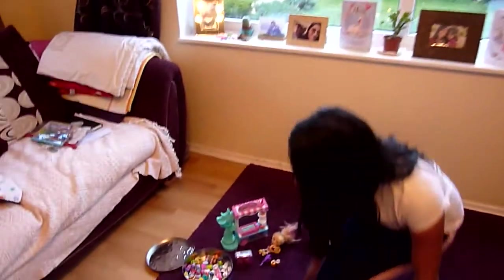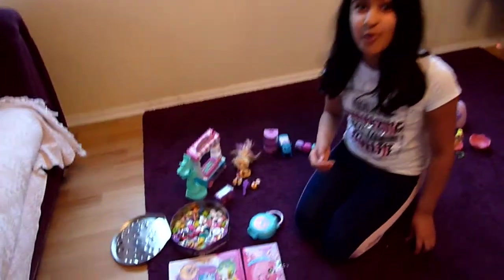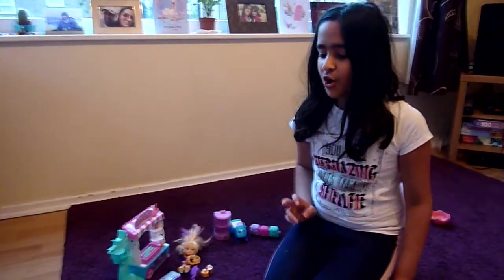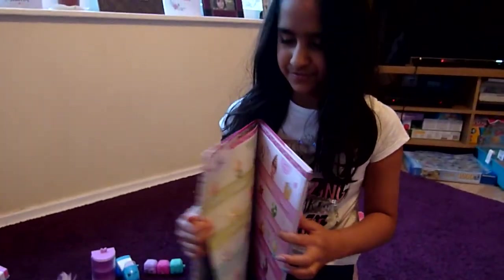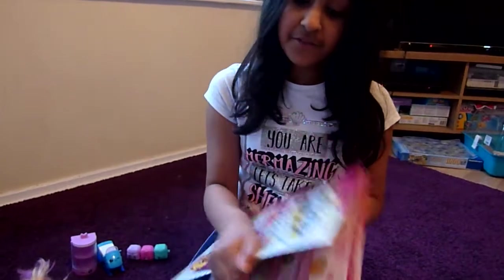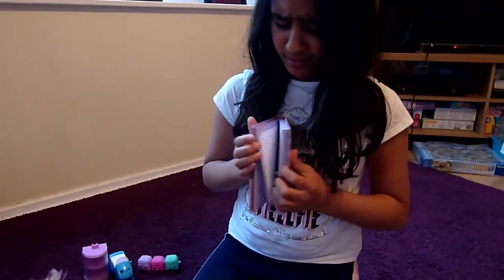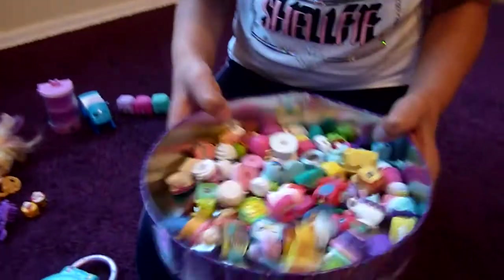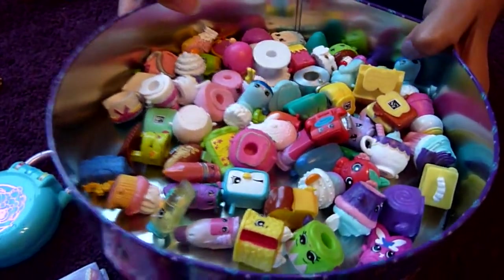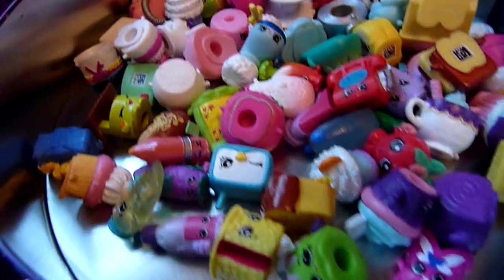Let's look at the Shopkins first. With Shopkins we've got a wide variety of stuff - we've got this Shopkins annual, a nice activity book that tells you all the stuff, and a little notebook that you can write all your stuff in. Right here we've got 69 Shopkins just in here, and two more up here.